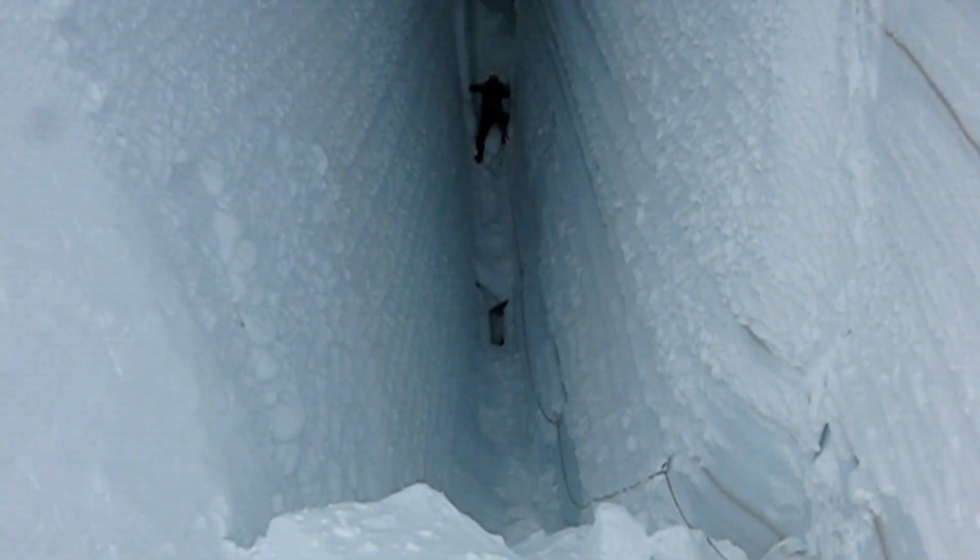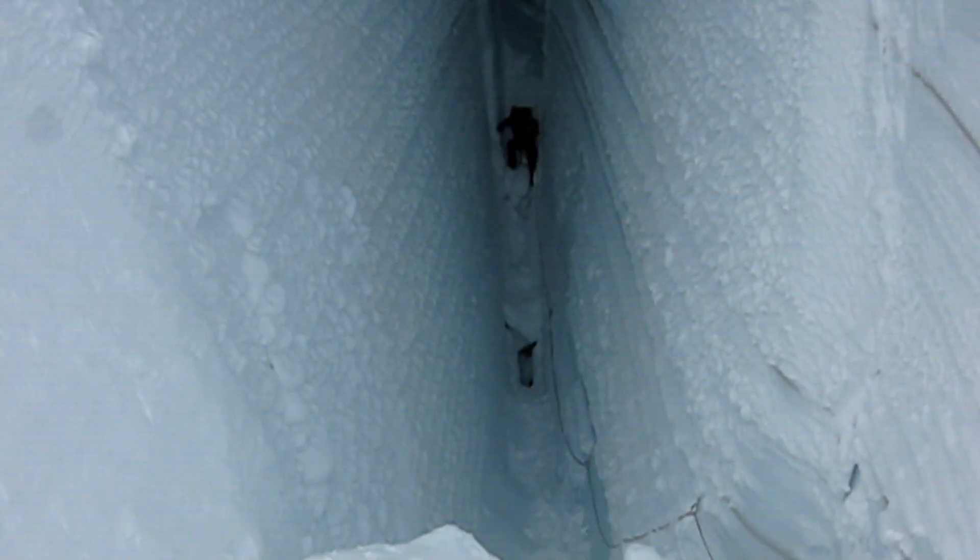Here we are — it's the 8th of February 2009, we're in the bottom of a crevasse on Ross Island. And it's pretty bloody awesome.